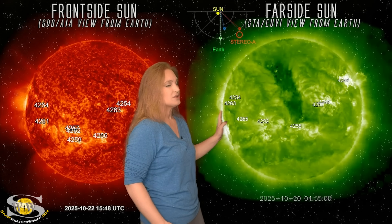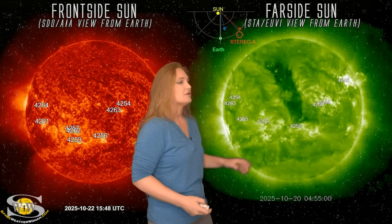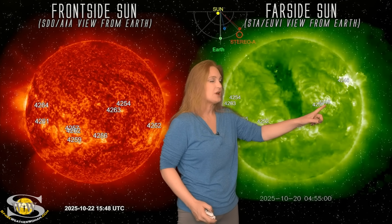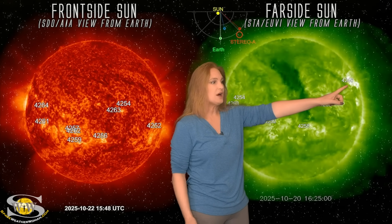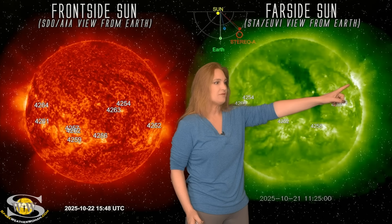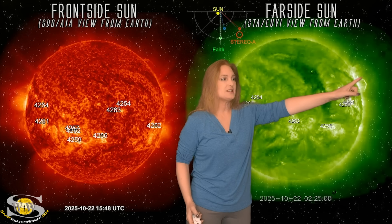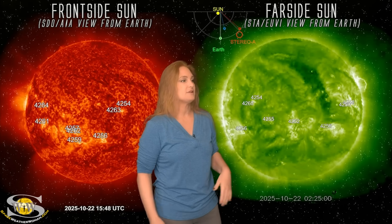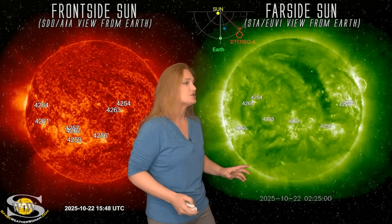We've got stereo looking at the sun from the far side just to the west limb of Earth. You can see regions 4246 and 4248 really getting busy in there — that's when it launched that big one. You'll watch it right here launch a really big solar storm. You can see the big post-eruptive arcades right here. This thing launched way off to the far side, so it's not Earth-directed, but it also launched that big radiation storm.